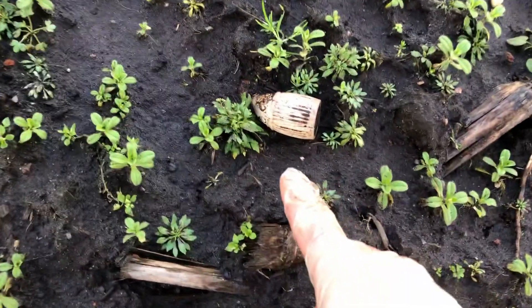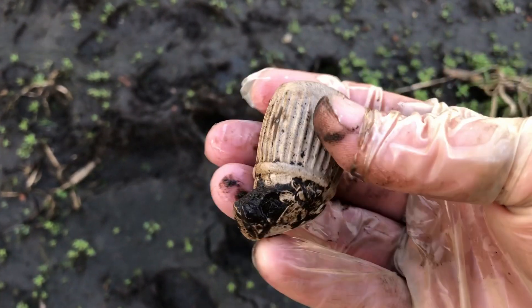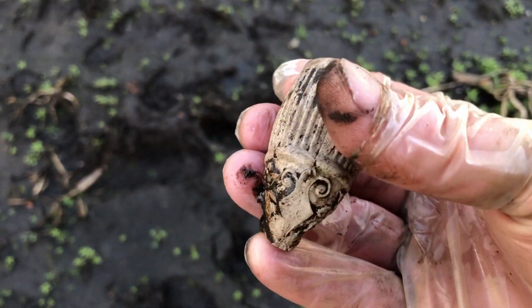Look what was lying here on the surface - a very nice decorated clay pipe bowl. I think it's 19th century but that's a stunner - very happy with that.